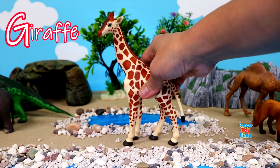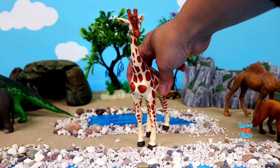G for giraffe. It's the tallest land animal in the world.